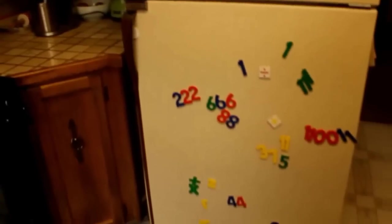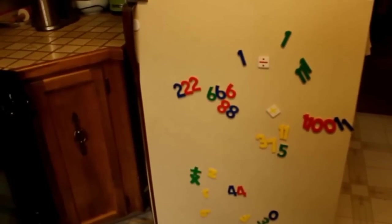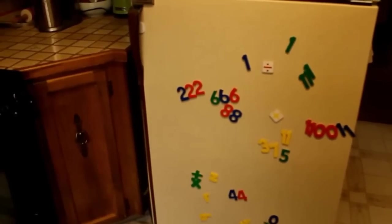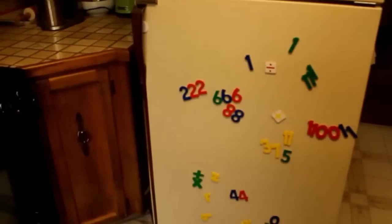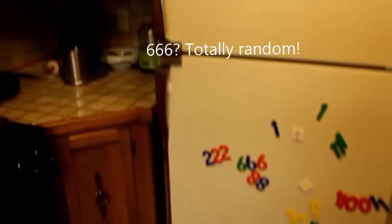There's our fridge with a big Chargers magnet. We're actually not die-hard Chargers fans or anything, but somebody gave it to us. And then there are all the number and letter magnets — you can see that the little guy has been grouping the numbers together: two, two, two, six, six, eight, eight. Those are his favorite numbers right now.